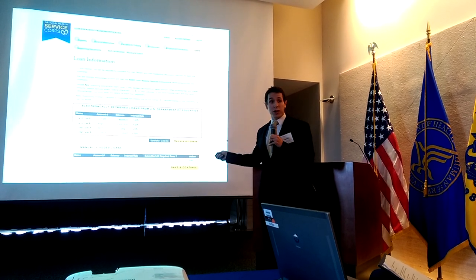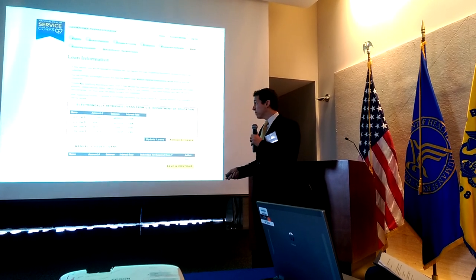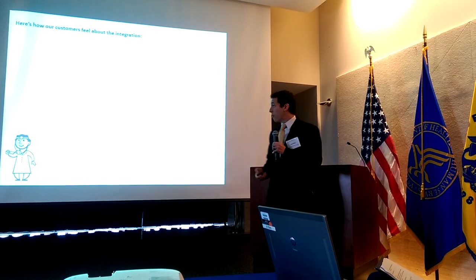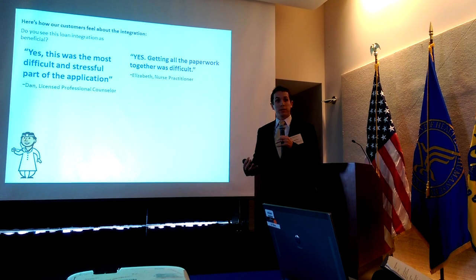We do plan to implement this in January 2015 for a portion of our two biggest programs. We were able to reach out to some of our recent awardees to ask what such an integration would mean for future applicants.